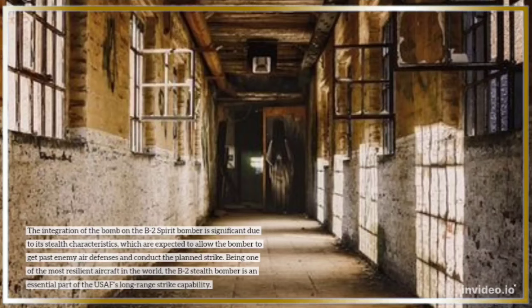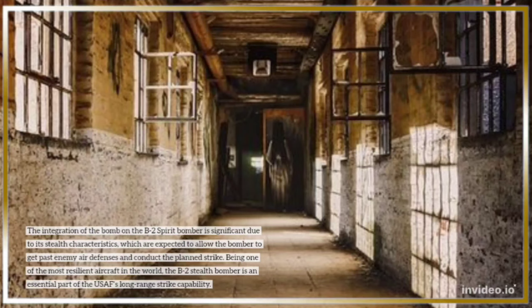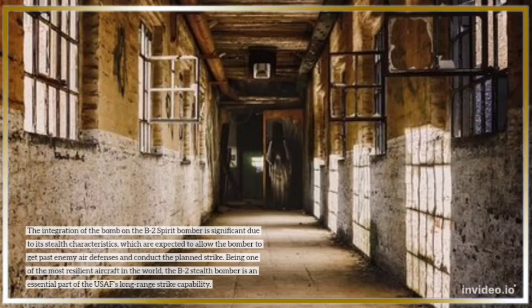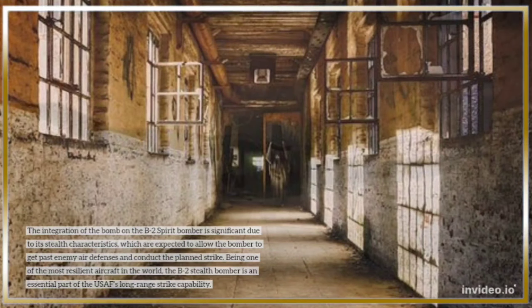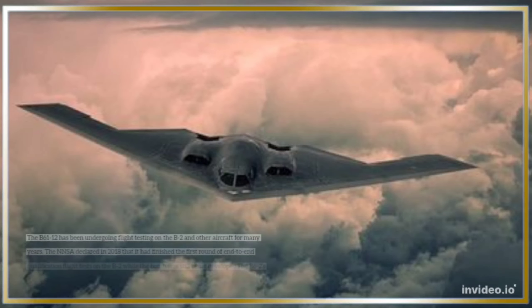The integration of the bomb on the B-2 Spirit bomber is significant due to its stealth characteristics, which are expected to allow the bomber to get past enemy air defenses and conduct the planned strike. Being one of the most resilient aircraft in the world, the B-2 stealth bomber is an essential part of the USAF's long-range strike capability. The B-61-12 has been undergoing flight testing on the B-2 and other aircraft for many years.